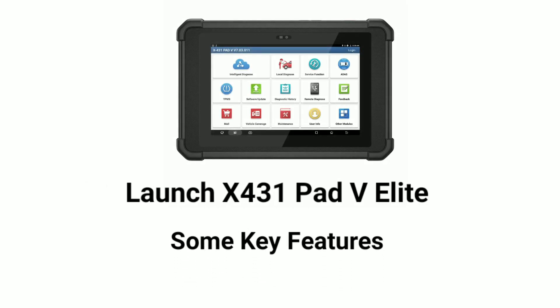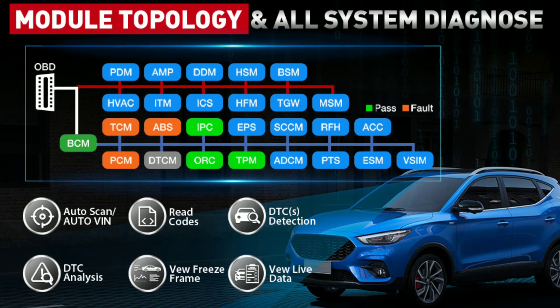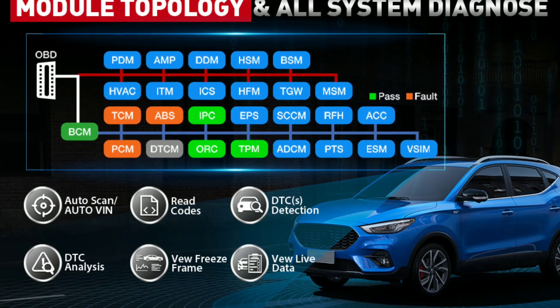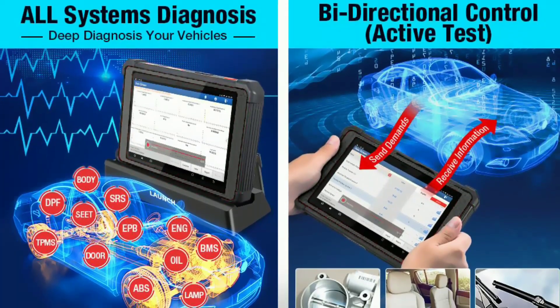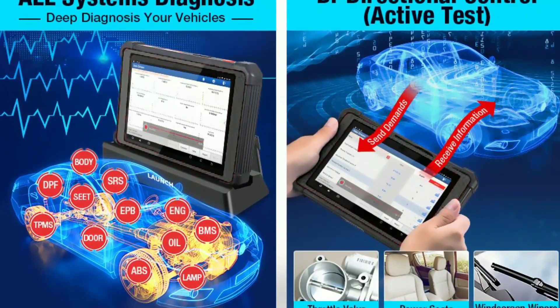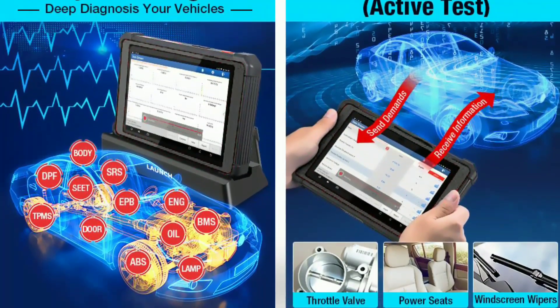Let's explore some of the key features that make the Launch X431 Pad V Elite stand out from the competition. First, Advanced Diagnostics: this device can read and clear trouble codes, view live data streams, perform active tests, and more. It covers a wide range of systems, from the engine and transmission to ABS, sensors, and more.